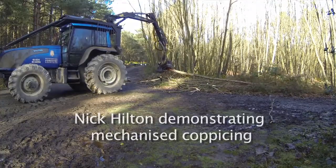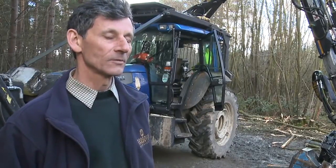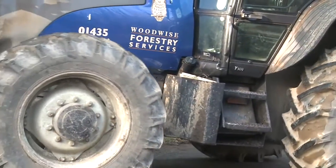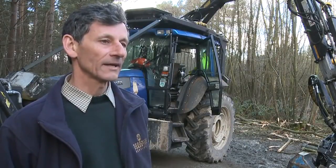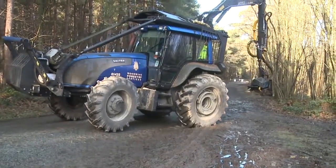We're doing a demonstration of mechanized coppicing of chestnut. It's fairly unusual — normally it's done manually with a chainsaw. My machine is fairly unusual in that it's tractor-based rather than purpose-built. It's smaller and more compact; I can drive it to sites on the road without needing a lorry.